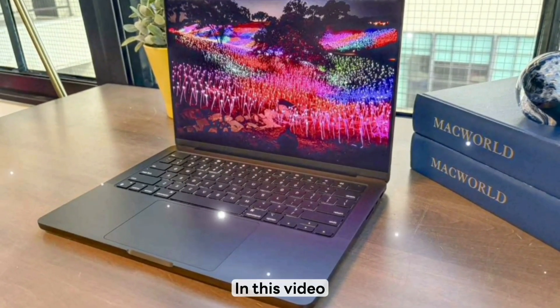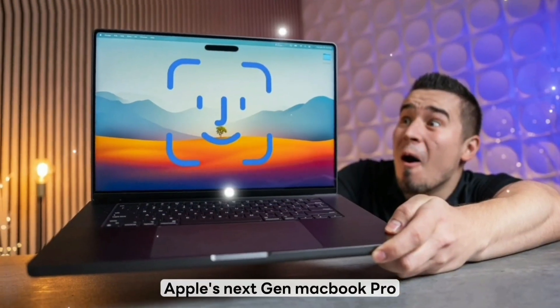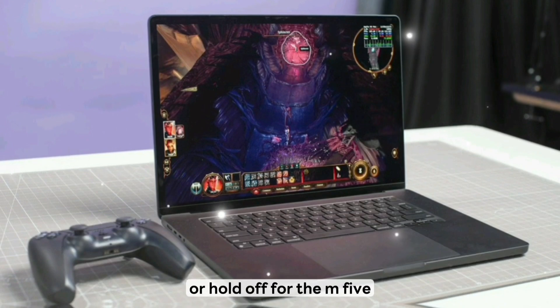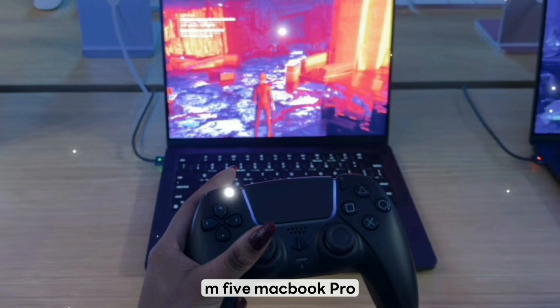Welcome to my channel. In this video, we're diving deep into everything we know and everything you need to know about Apple's next-gen MacBook Pro. If you're wondering whether to buy the M4 this year or hold off for the M5, you'll want to watch this first.